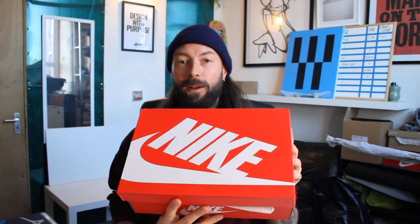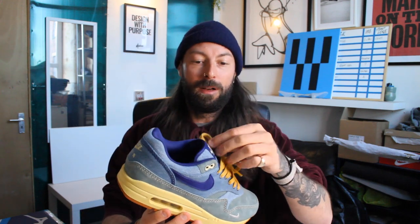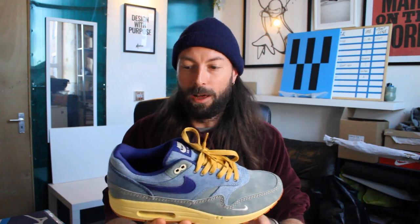Next one, as you can tell, is not the Gel Lyte 3 — this is actually an Air Max 1 that dropped recently. I was just going about my business and I got a ping on my phone; it was SNS saying I'd secured these, and I'd completely forgotten I'd entered. I was actually a bit annoyed to be fair because I wasn't banking on spending that money. It's the Air Max 1 Dirty Denim.